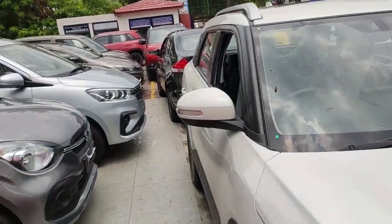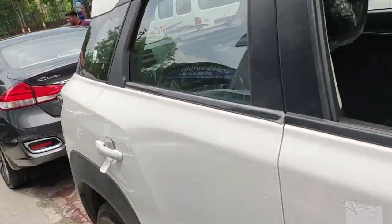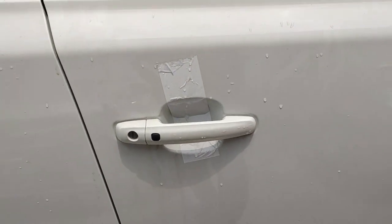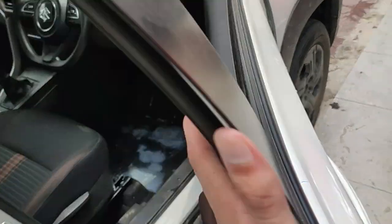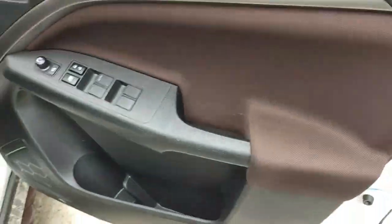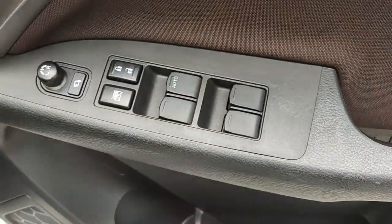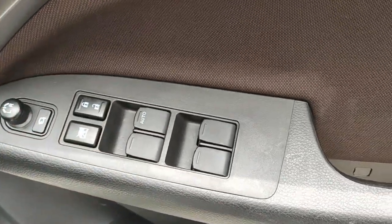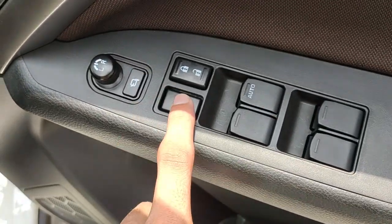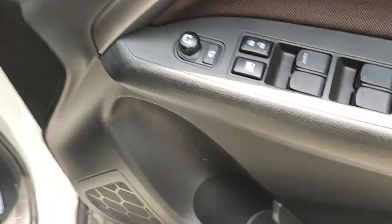Now we move to the interiors of the all-new Brezza ZXi trim. Starting from the door — it gets a request sensor on both sides to lock and unlock the car. Inside the door you have a nice metallic line running along it and some soft cloth which gives a bit of a premium appeal. All the controls for power windows are here, including auto up and down for the driver. There are also controls for door lock, all power windows, and the outside rear view mirror.